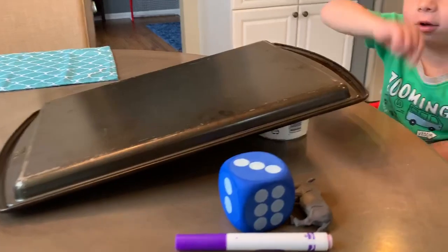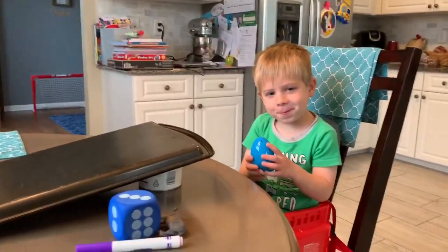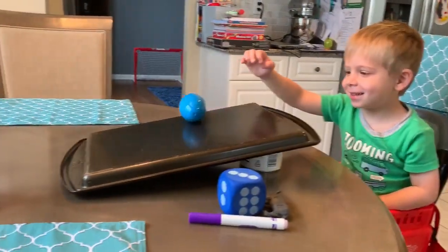Let's try our Easter egg. What color is our Easter egg? Blue. What do you think — do you think it's going to roll? Yes. Let's see. Yes, it rolls. Good job.